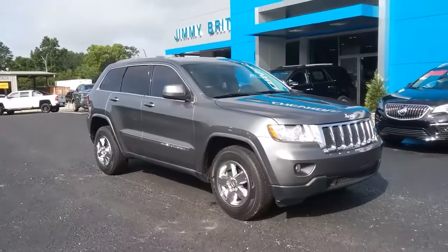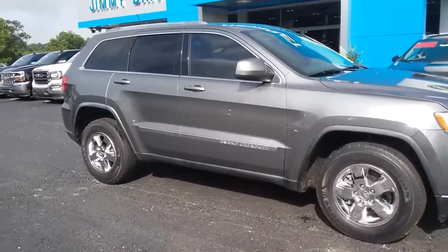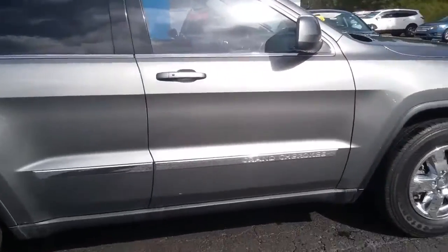Hey, how you doing? This is Jimmy up here at Jimmy Britt Chevrolet. This is the 2012 Jeep Grand Cherokee that you're looking at. This is the Maximum Steel.